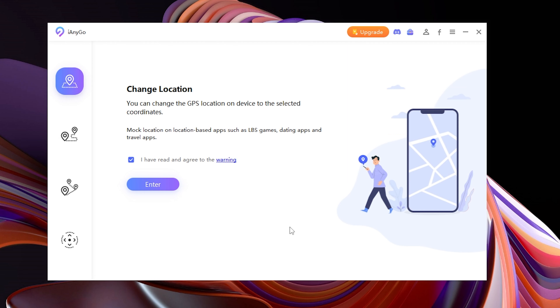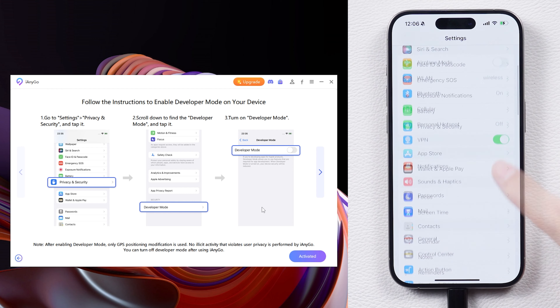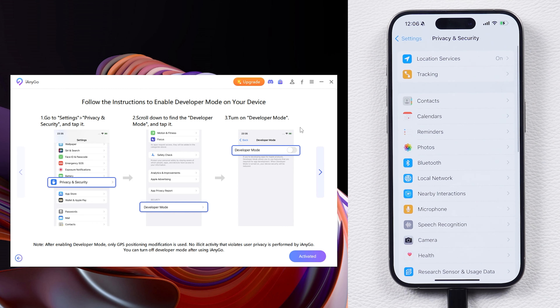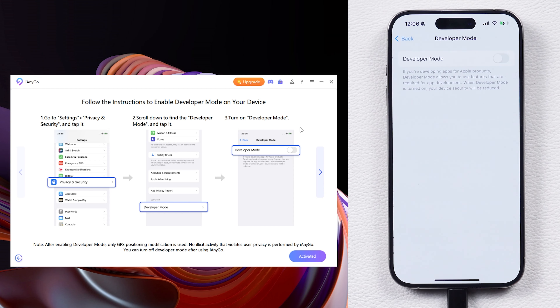Download iAnyGo and open it. Connect your iPhone to your PC. Choose 'Change Location' and click Enter. Now you need to go to Settings, then Privacy and Security. Scroll down to find Developer Mode, tap on it and enable Developer Mode. Then tap on 'Restart iPhone'.